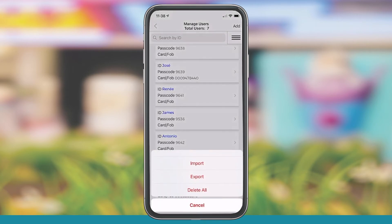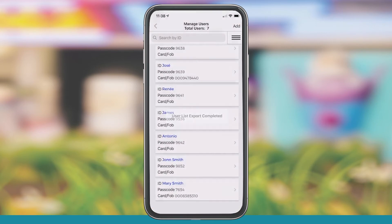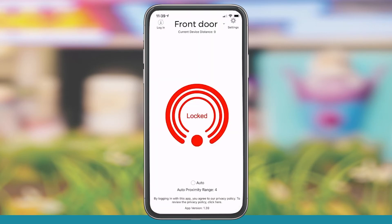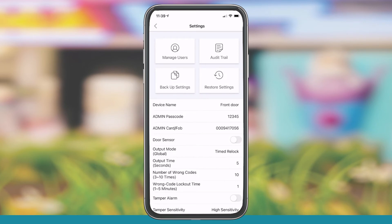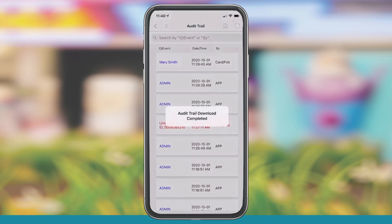In addition, you can back up settings and users for archive, restoration, or replication. You can view an audit trail for a history of all events, which can also be downloaded for backup and archive.